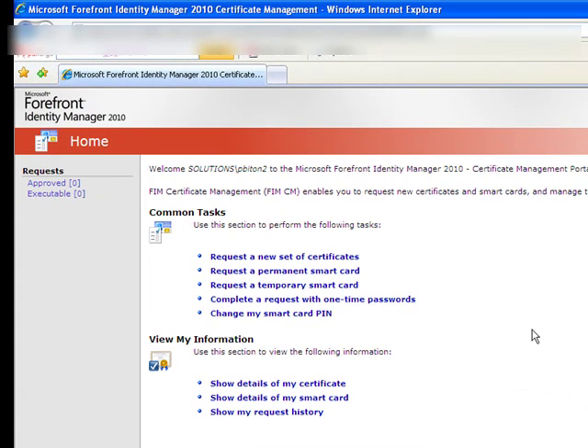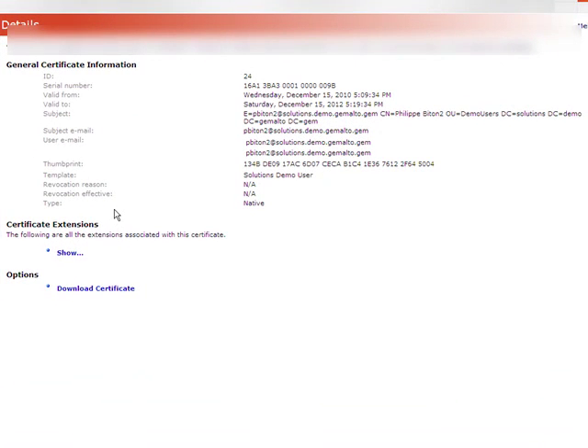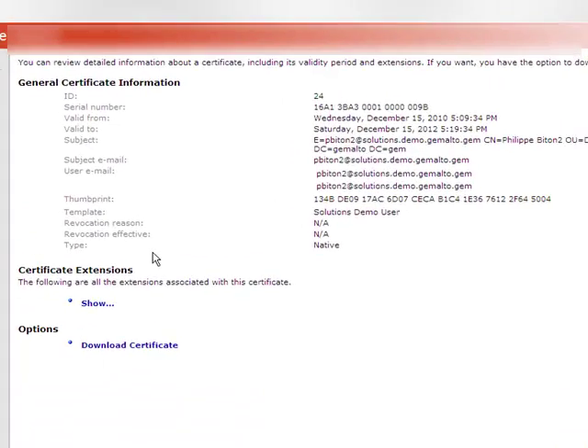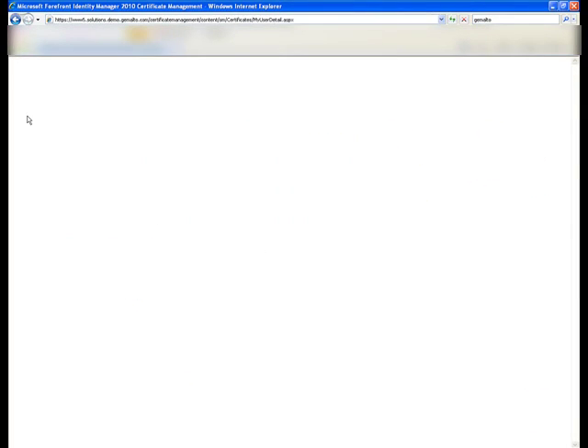The user can have a look at the certificates stored on their card. It clicks on Show Details of My Certificate, and we can see the data relating to the certificate profile.